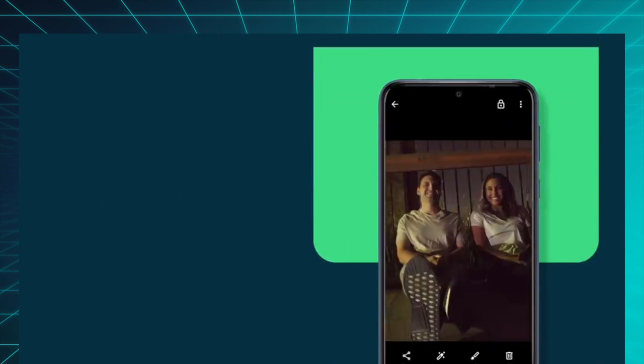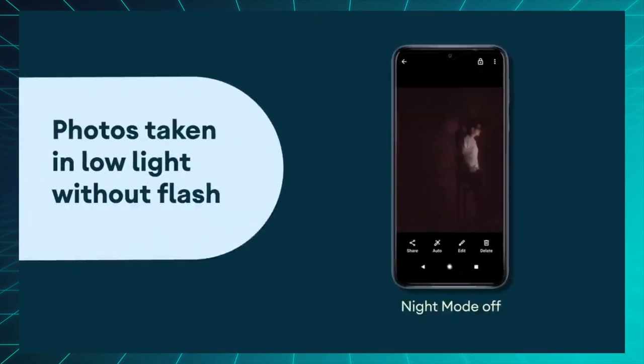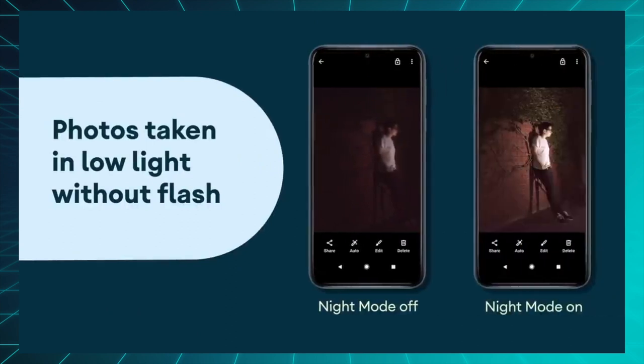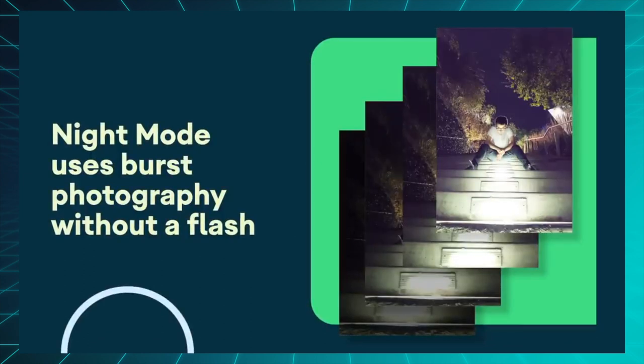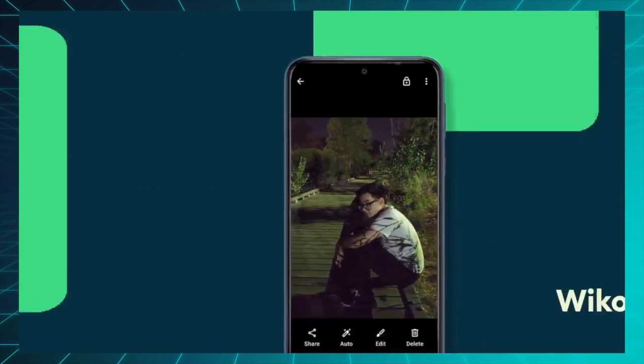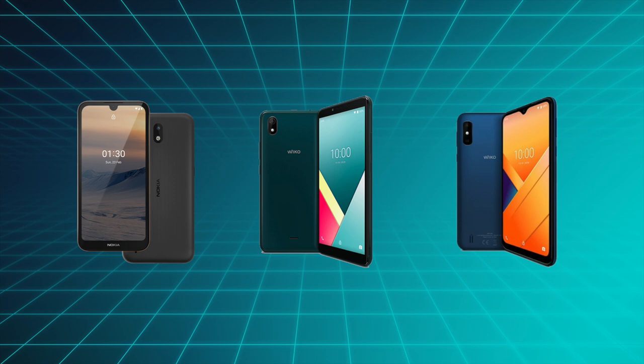My pick of the week is Google finally bringing their software camera magic from the Google Pixel line over to really cheap phones running Android Go, including their famous night mode and even their advanced HDR. Android Go devices typically use Google's own Camera Go app rather than an app made by each phone manufacturer, which allows Google to bring stuff like multi-frame processing to third-party phones.